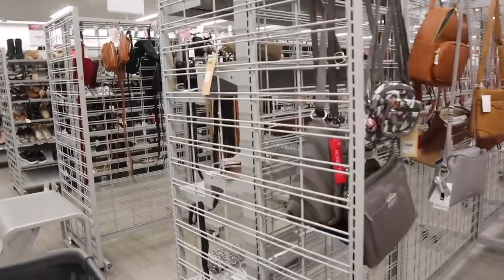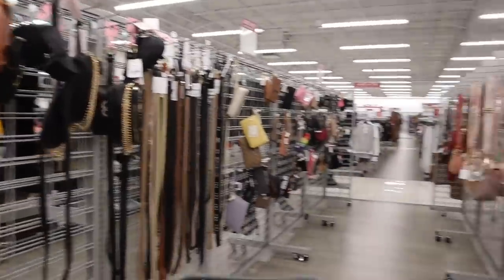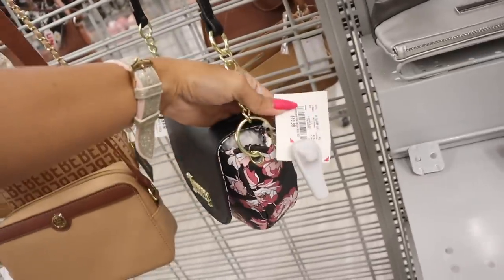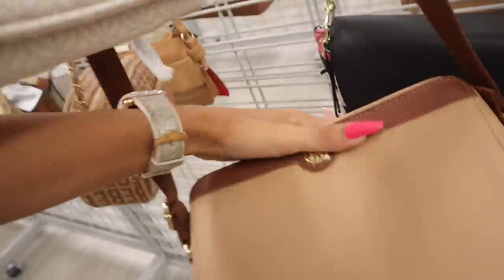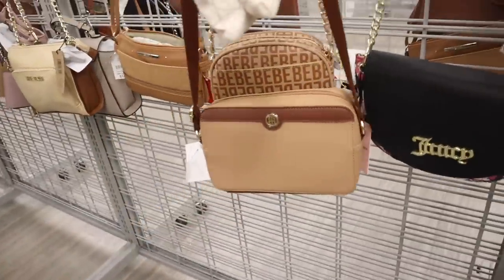There's one more side to look at and then we can finally move on to the shoes, which I'm so excited for. Look at this Juicy Couture purse with the gold chain and the floral print — $20. The other one is pretty cute too for $17 with the gold chain. This one is Tommy Hilfiger, so if you like this one it's only $23.